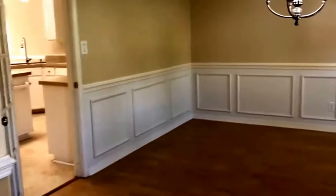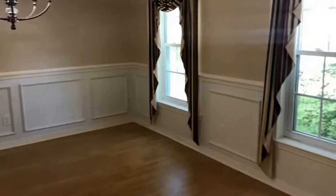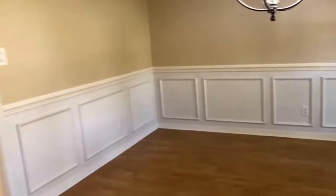To your right you'll have a formal dining room, nice wainscoting on the wall, beautiful windows looking out into that professionally landscaped front yard.